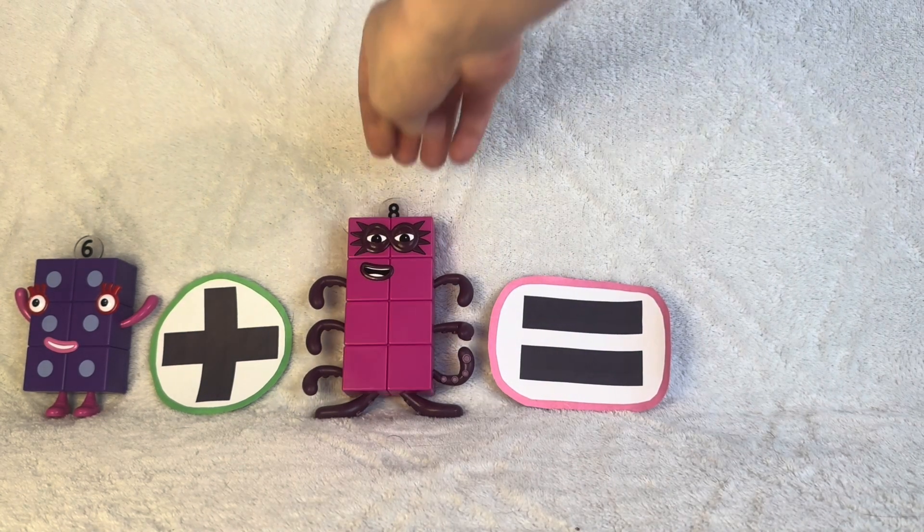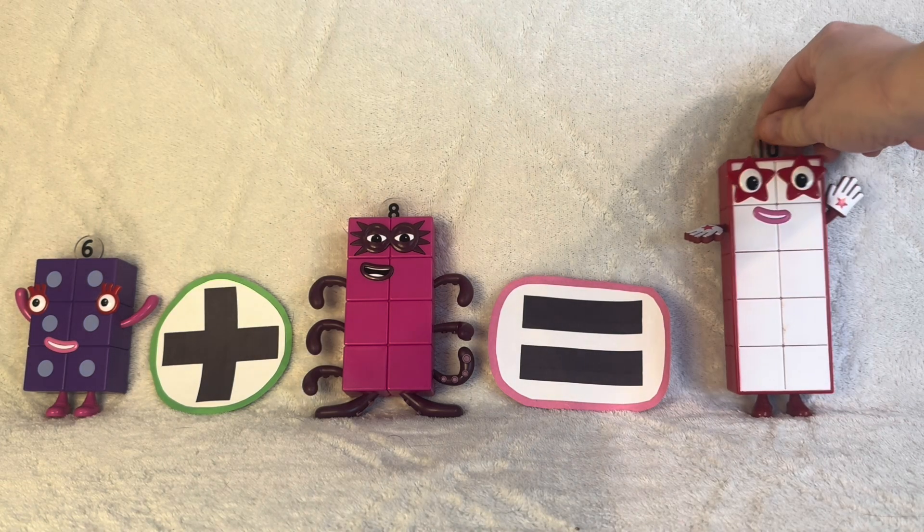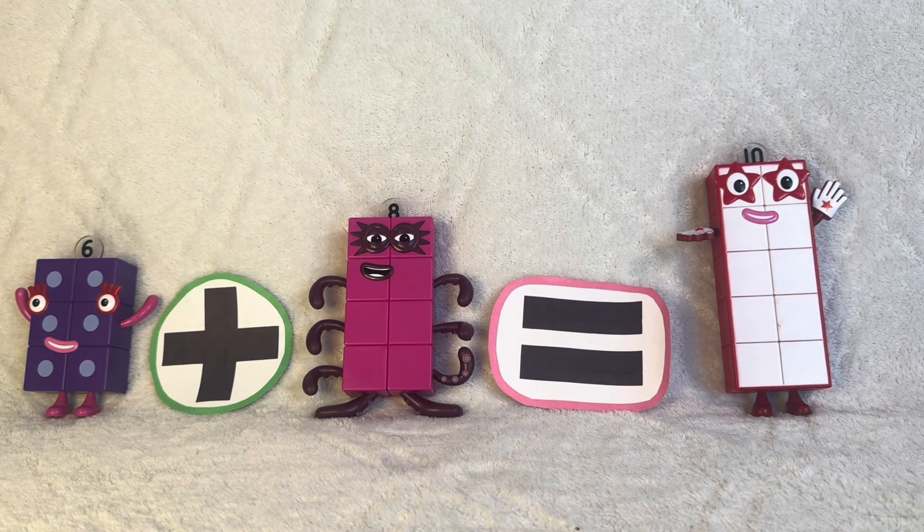Six plus eight. Octoblock. One, two, three, four, five, six, seven, eight. Six plus eight equals fourteen, which is ten plus four.